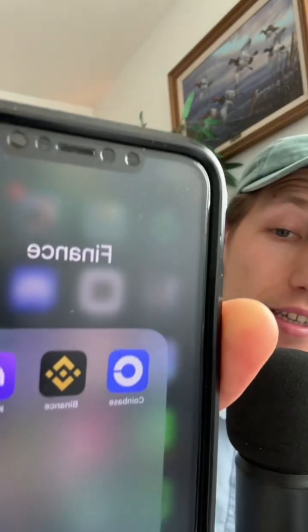Now, how can you buy Bitcoin? First, you need to sign up on a crypto exchange. Popular ones include Coinbase, Binance, and Kraken. These are platforms where you can trade regular money like dollars for Bitcoin.